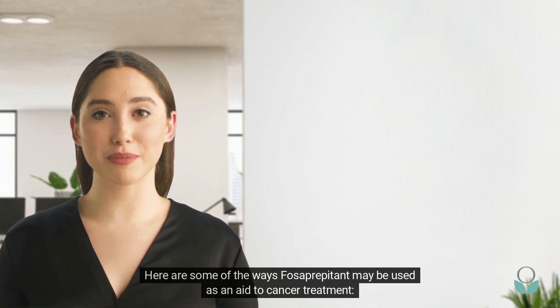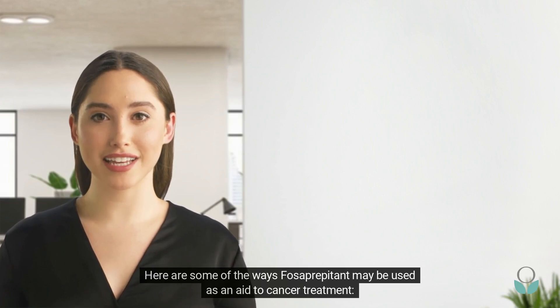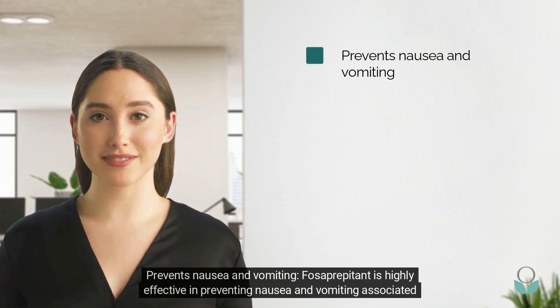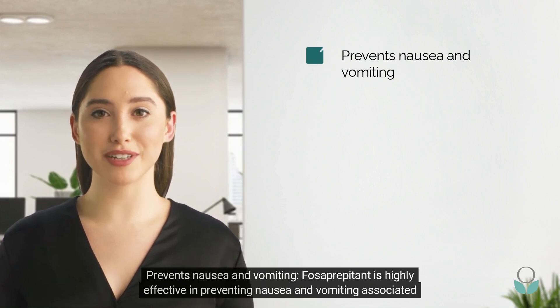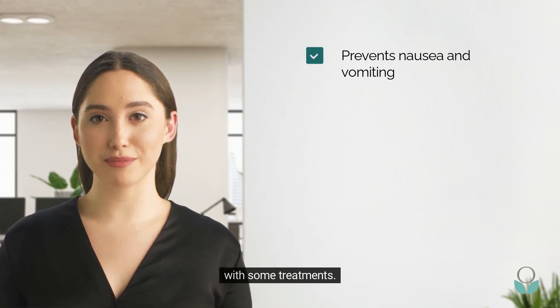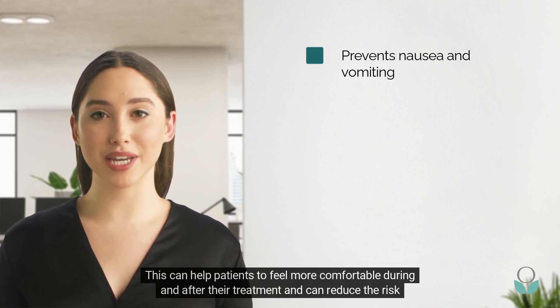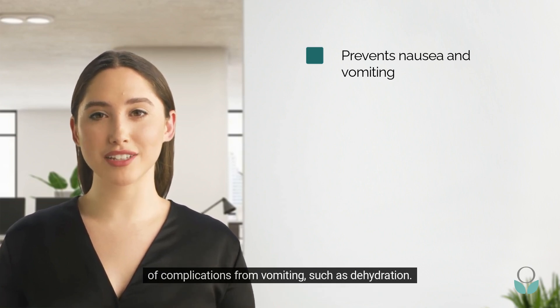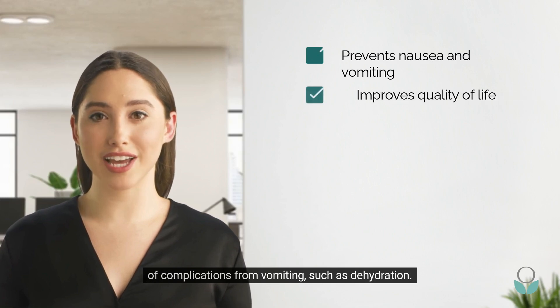Here are some of the ways fosaprepitant may be used as an aid to cancer treatment. Prevents nausea and vomiting: fosaprepitant is highly effective in preventing nausea and vomiting associated with some treatments. This can help patients to feel more comfortable during and after their treatment and can reduce the risk of complications from vomiting, such as dehydration.